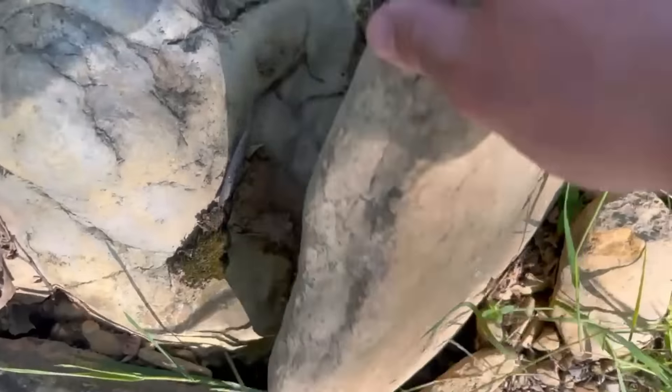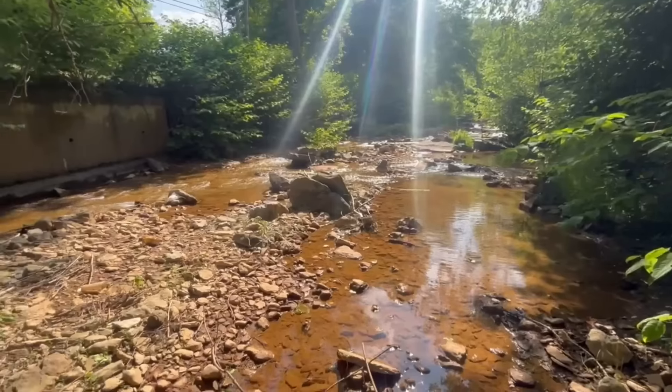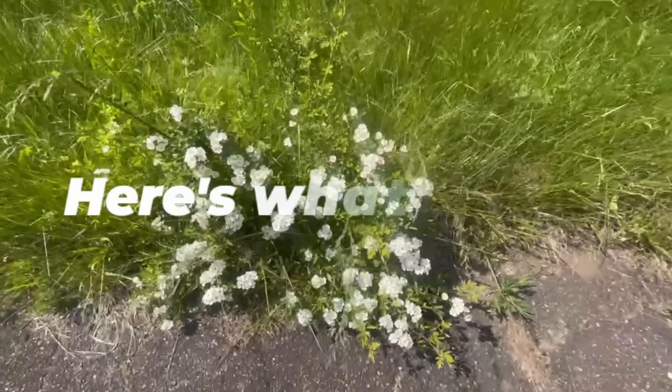I flipped 50 different things so I could see what was living underneath. To maximize my chances of finding cool animals, I flipped a bunch of different objects in several different locations. Here's what I found.